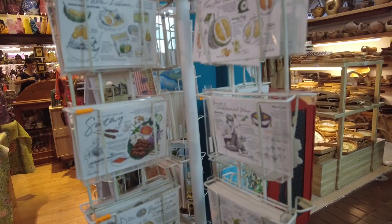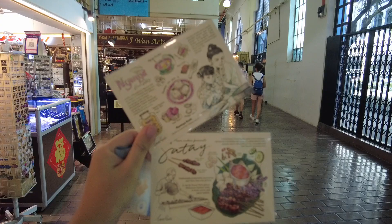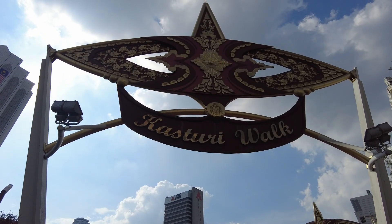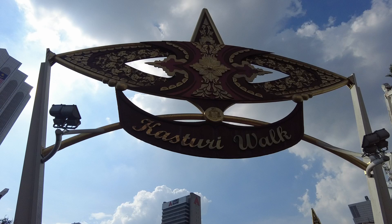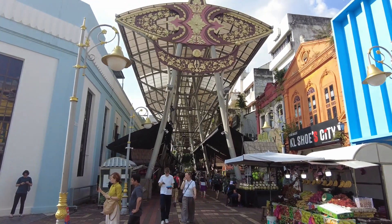Make sure to come here if you want more locally made souvenirs — this is where I got my postcards. And just right outside the Central Market, you'll see Kasturi Walk, an open-air pedestrian street with many stalls from jewelry to food.